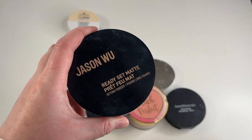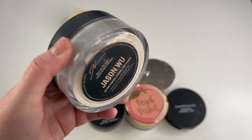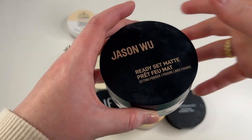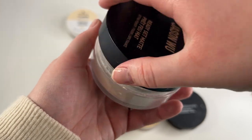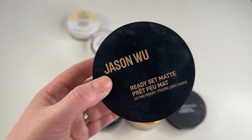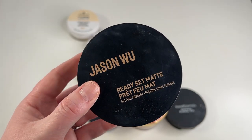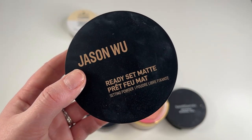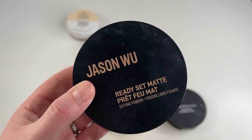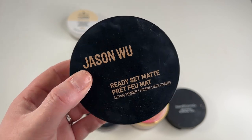Another one I'm gonna keep is my Jason Wu Ready Set Matte Powder. This is probably the most mattifying of the setting powders that I own right now, but it's not drying. It's matte and sets your face down nicely but doesn't dry my face out or make it look weird. So yeah, I'm glad I bought this — whenever I want my skin to look extra matte or I'm going in with a more dewy foundation, this is the perfect setting powder to pair it with. So I'm gonna keep this.